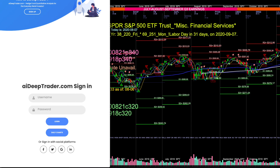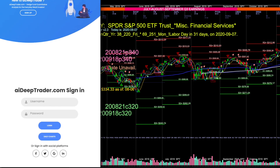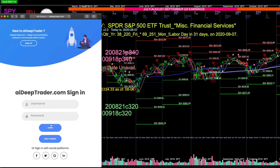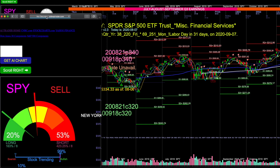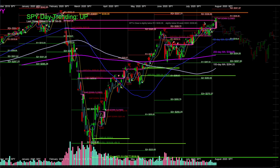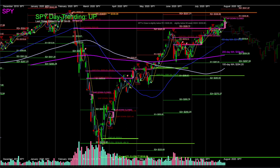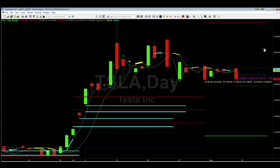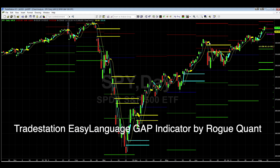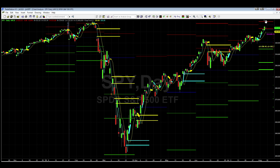All this information is also available in AI Deep Trader. If we take a look at something simple like the SPY, we can see it went down then up — it closed this gap. There's a gap that was just closed on the S&P. Going back to the S&P, we can see this gap was created back in March at 332.58, and it was reached right around here.